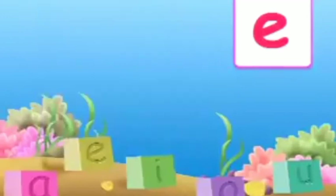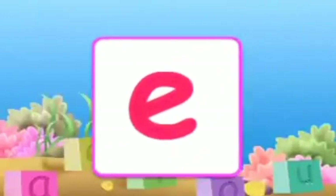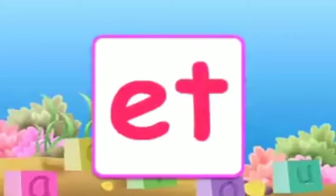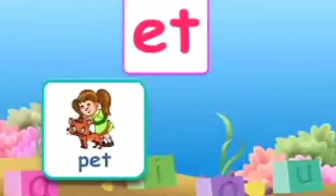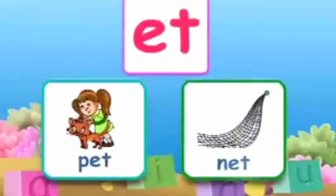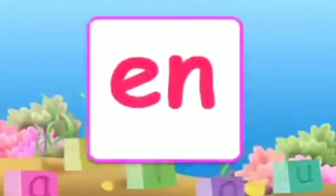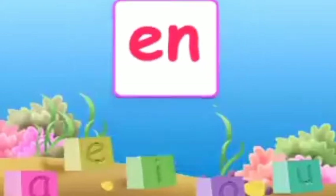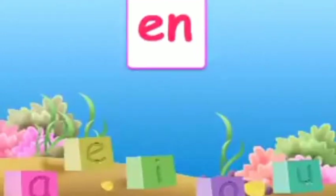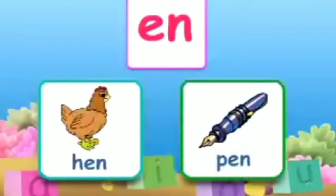Now let's learn the combination of consonants with E. The combination E-T makes 'et'. A few words with 'et' are: pet, net. The combination E-N makes 'en'. A few words with 'en' are: hen, pen.